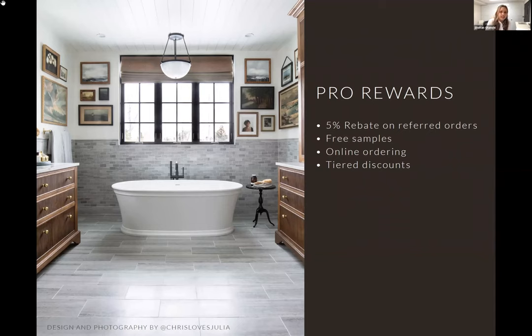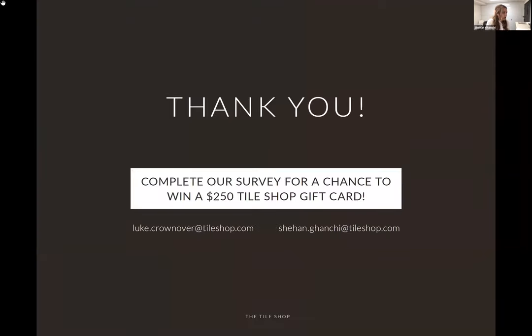If you have any questions, you can email either Luke or myself — our emails are on the screen. The recording will automatically be sent to the email you used for Zoom registration tomorrow. We also have a virtual CEU event on the 21st, so keep an eye out if you need continuing education credits. Thanks for your time today, everyone — have a great day!